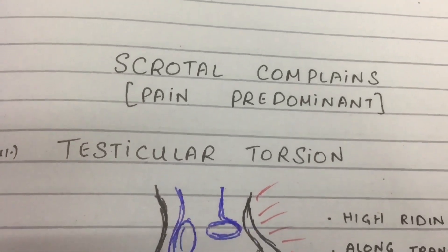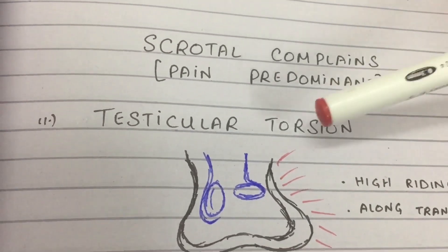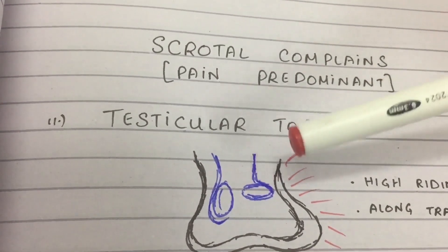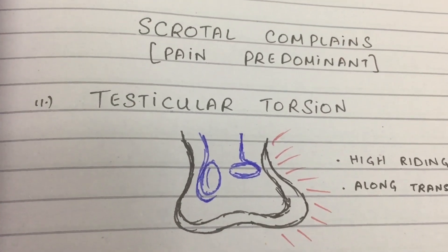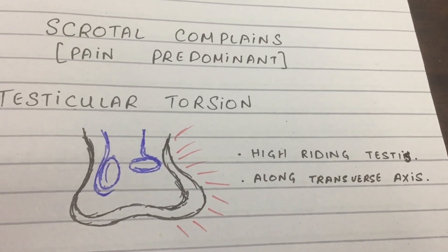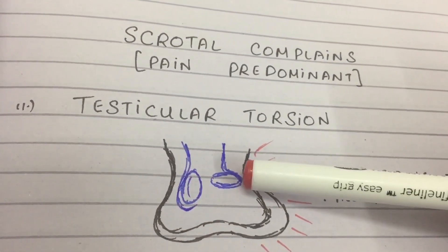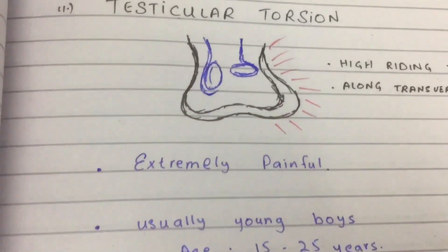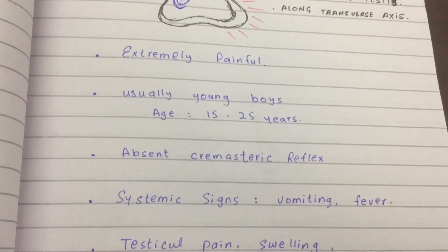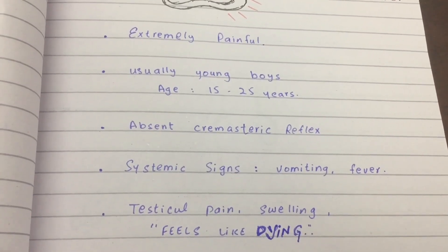Now the severe painful type — testicular torsion. Extremely painful. On exam, they'll describe high-riding testes along the transverse axis — that's how USMLE will present testicular torsion. This nasty, painful pathology occurs in young boys. One of the high-yield clues on the exam is absent cremasteric reflex.